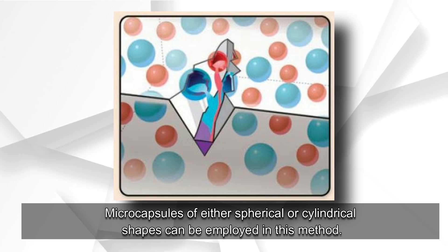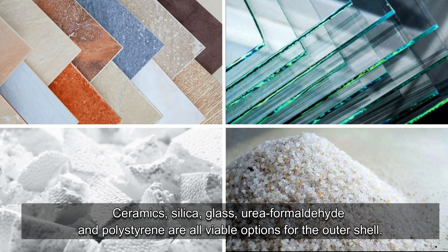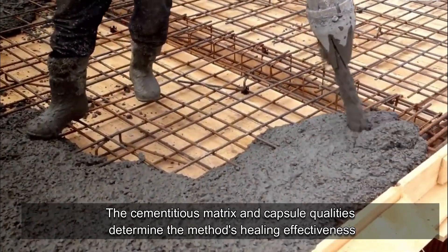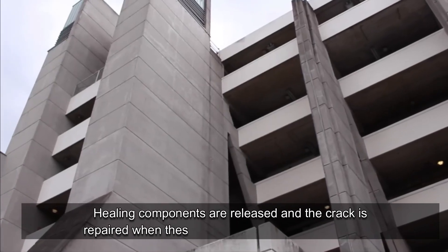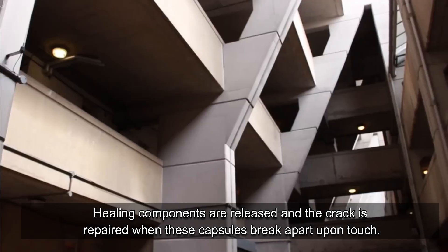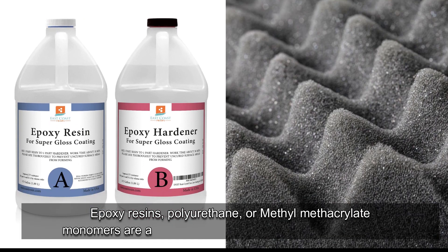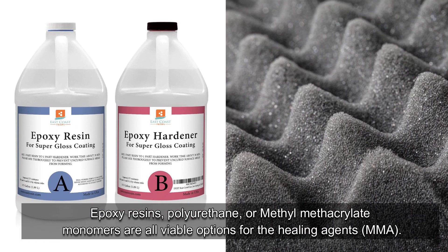In the capsule-based self-healing method, microcapsules of either spherical or cylindrical shapes are employed. Ceramics, silica glass, urea-formaldehyde, and polystyrene are all viable options for the outer shell. The cementitious matrix and capsule qualities determine the method's healing effectiveness. Healing components are released and the crack is repaired when these capsules break apart upon contact. Epoxy resins, polyurethane, or methyl methacrylate (MMA) monomers are all viable options for the healing agents.